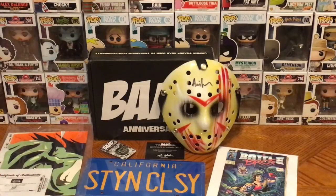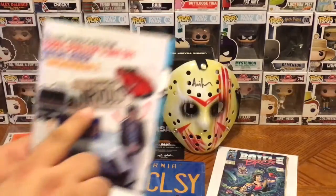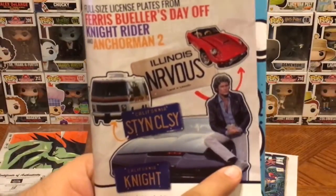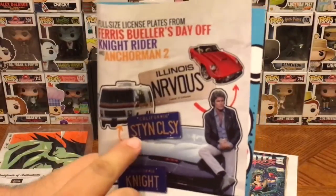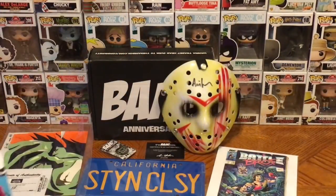Finally, the last item was the license plate. Apparently we could have had one of three different license plates: one that said 'NRVOUS' from Ferris Bueller, one that said 'KITT' from Knight Rider — which would have been awesome — or 'Stay Classy' from Anchorman 2, which is what we got. I have not seen Anchorman 2 yet, I know, forgive me. But that's everything that was in the box.